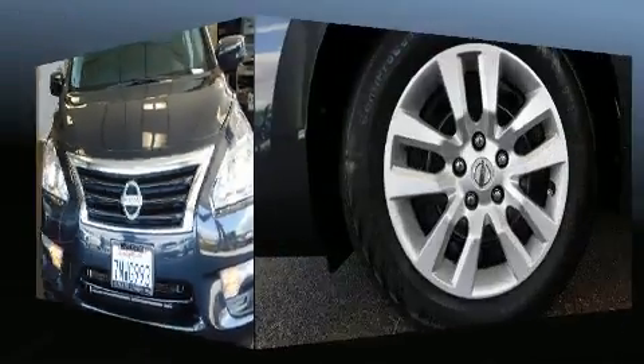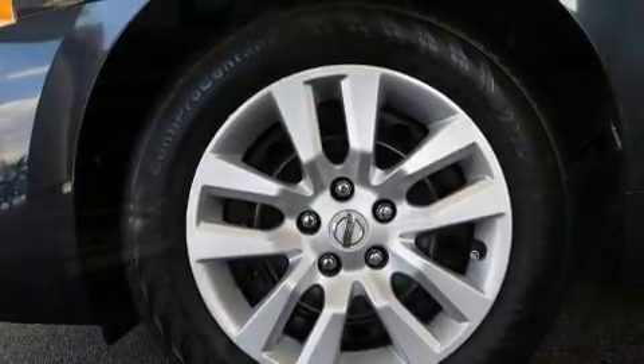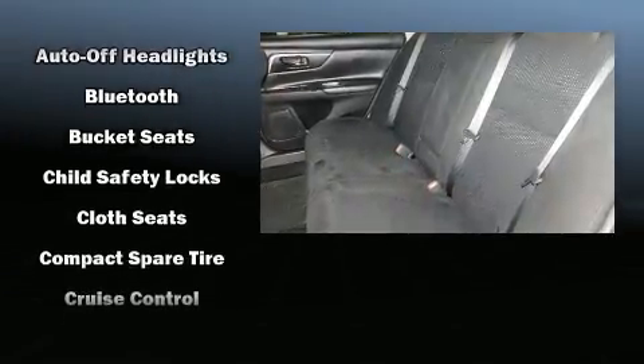It's equipped with tons of terrific amenities, but it won't break your budget — such as remote keyless entry, one-touch window functionality, a trip computer, fully automatic headlights, and a split folding rear seat.